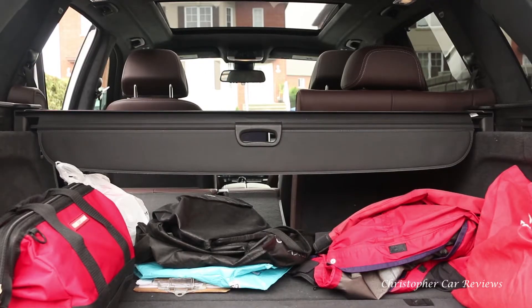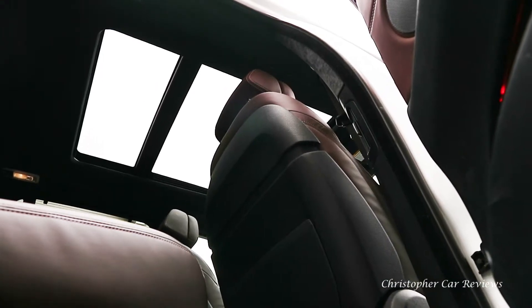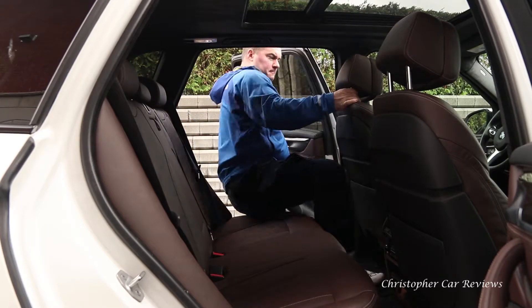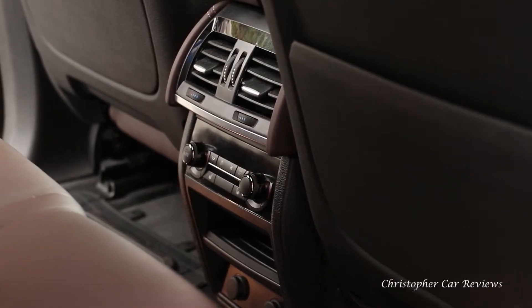The rear trunk is big enough and rear passengers have a panoramic view. A lot of space, comfortable seating, and a multitude of creature comforts that one would expect at this price.